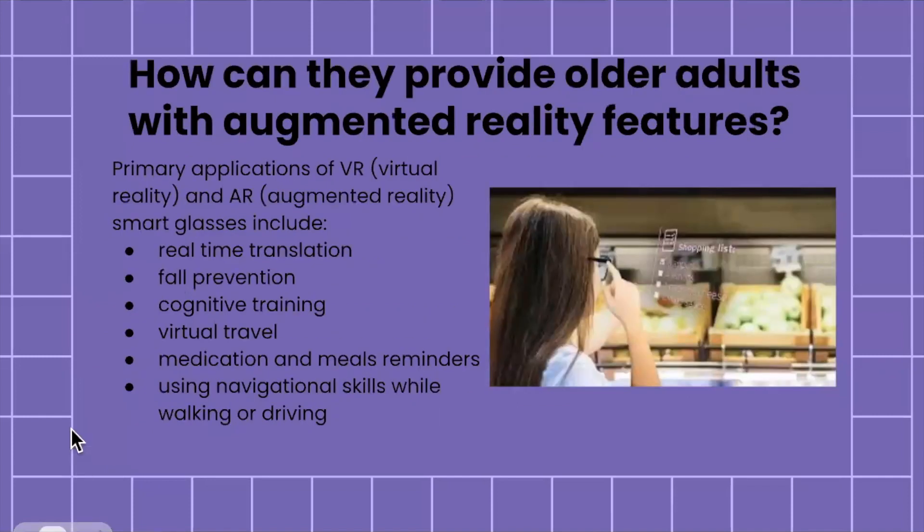There are some primary applications of VR and AR that smart glasses can include: real-time translation, fall prevention, cognitive training, virtual travel, medication and meal reminders, and navigation assistance while walking or driving.